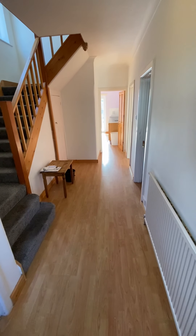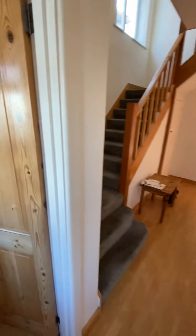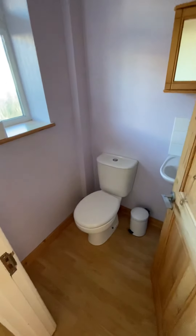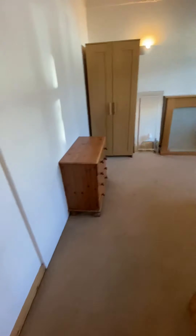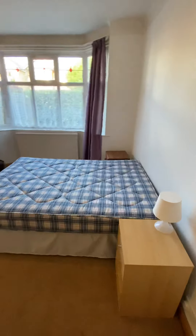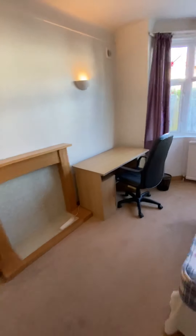First of all you're greeted with an entrance hall — one of the larger entrance halls I've seen this year. You also have a downstairs toilet with sink. Coming through to bedroom one, all the rooms are doubles.